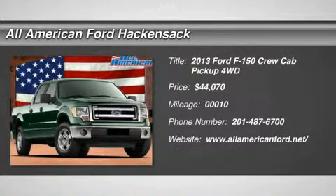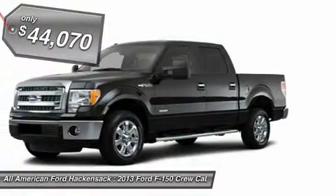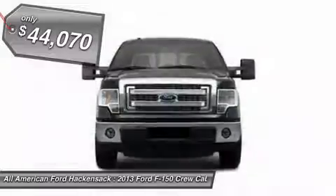The 2013 F-150. A Ford F-150 knows how to handle any situation. It's built to follow orders, no whining, and is priced below $45,000.